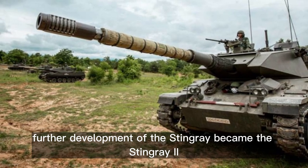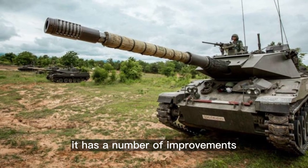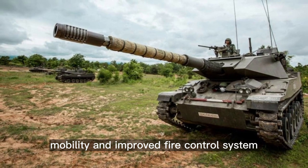Further development of the Stingray became the Stingray II. It has a number of improvements, including increased armor protection, mobility, and an improved fire control system.